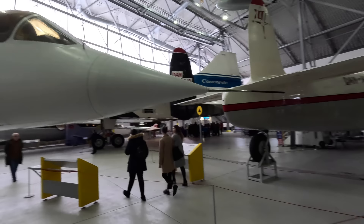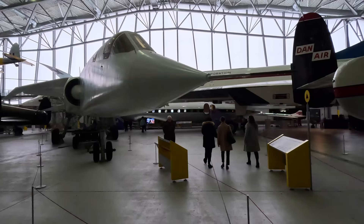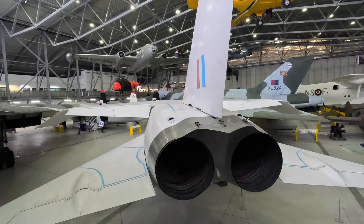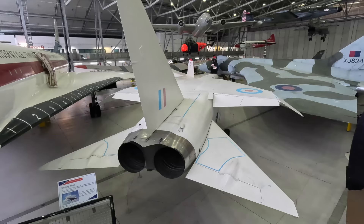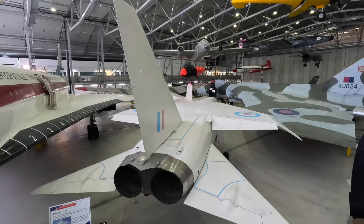Unfortunately for the TSR-2, its biggest problem was the F-111 concurrently under development in the United States. It had very similar specifications, albeit with variable sweep wings. With continued budget overruns and delays, and pressure from across the Atlantic to buy their aircraft instead, eventually the TSR-2 program was cancelled immediately after a new government was voted in. As part of the deal, the Americans were worried that the Brits might change their mind, so they made them destroy the aircraft and all of the tooling. It was a sad end to a fascinating aircraft, but somewhat understandable.